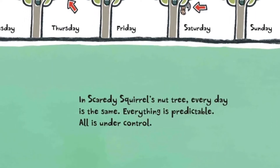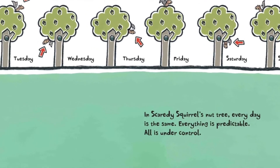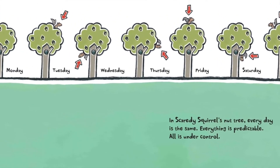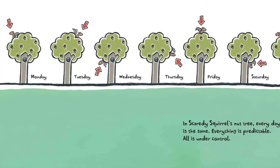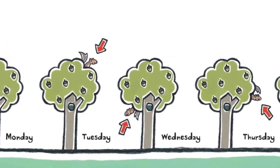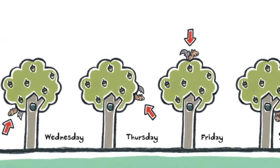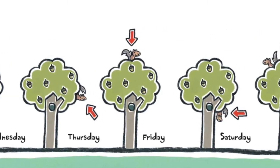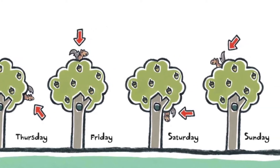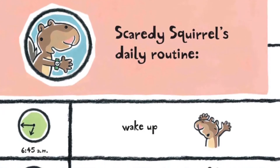And Scaredy Squirrel's nut tree: every day is the same, everything is predictable, all is under control. On Monday he's in the nut tree, Tuesday nut tree, Wednesday, Thursday, Friday he's in the nut tree, Saturday, Sunday he's in the nut tree. Scaredy Squirrel's daily routine.